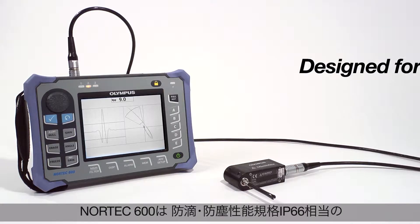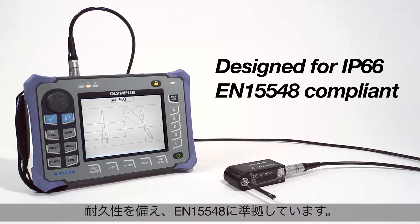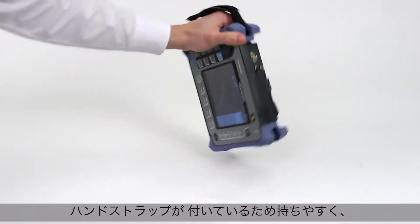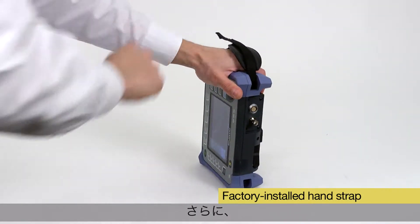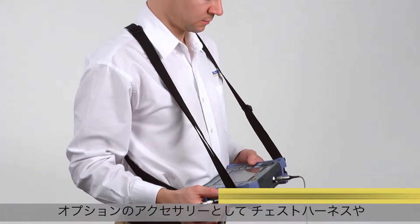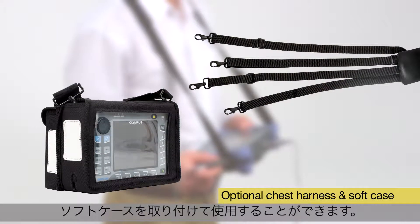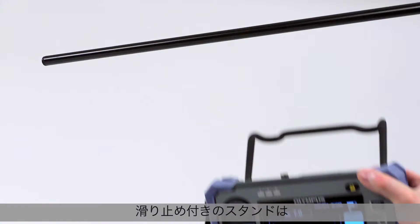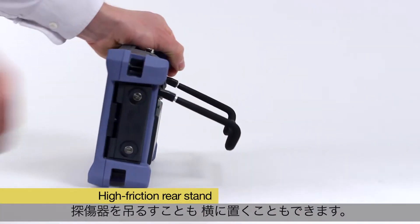The instrument is designed to meet the requirements of IP66 and is also EN15548 compliant. It is delivered with a factory-installed hand strap for maximum maneuverability and can be attached to a four-point optional chest harness or used with an optional soft case. Its high-friction rear stand allows either hanging the instrument or laying it horizontally.